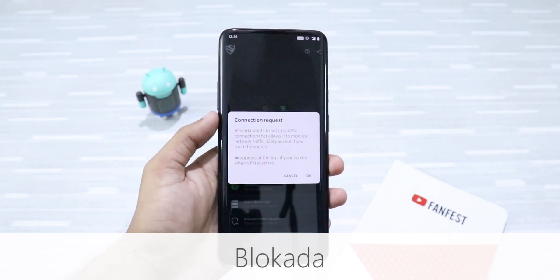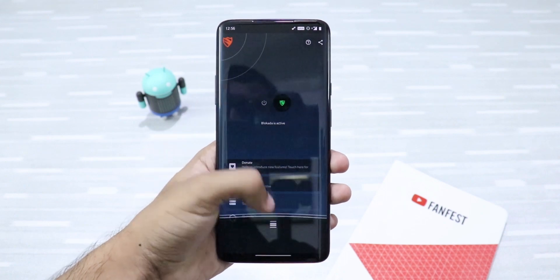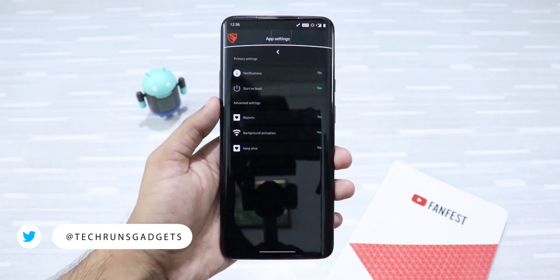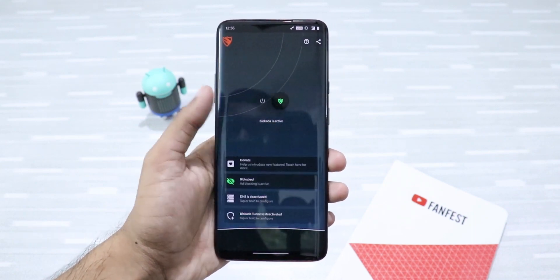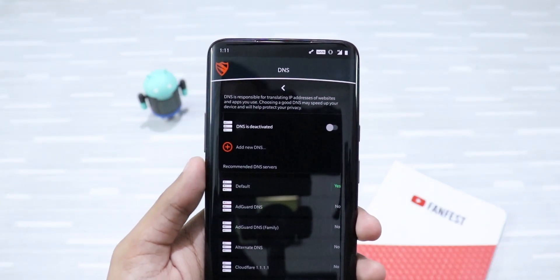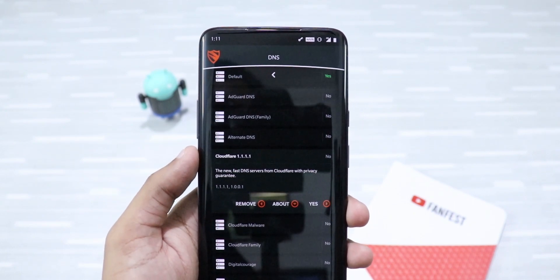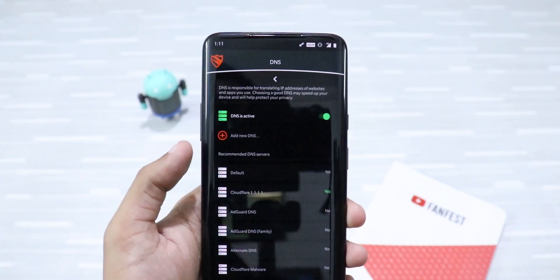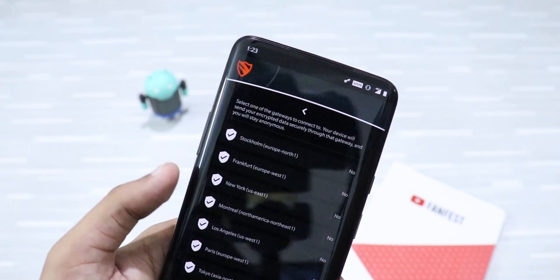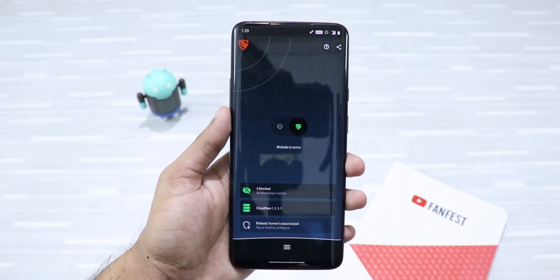First up on the list is Blokada. It is a very powerful ad blocker that blocks intrusive ads and other trackers across your device. I understand ads are important for developers' livelihood, but there are good ads and bad ads. Ads that spoil user experience should be blocked. You can also change your default DNS server — choosing a fast DNS like Cloudflare will help protect your privacy and may speed up your device. It also comes with an inbuilt VPN that encrypts your network traffic and helps protect your data from prying eyes. This is a feature-packed app and you should definitely try it.